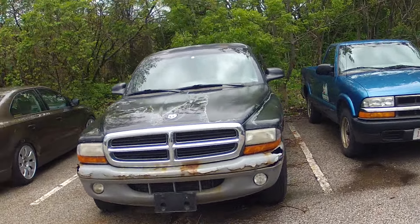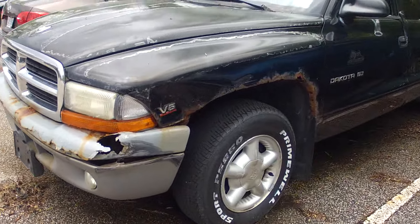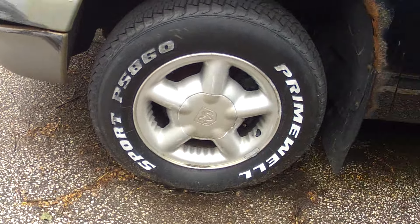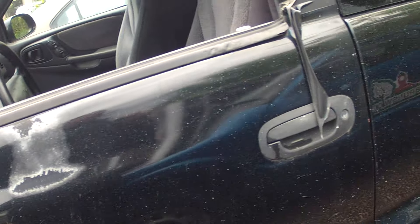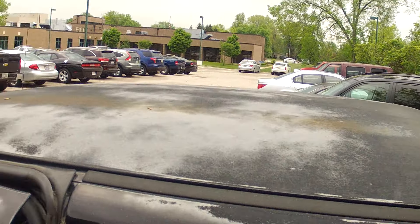We've got a Dodge pickup — it is a Magnum Dakota, it's a V6. A lot of rust, decent tires. Can't get the hood open right now to make it run. There's paint all over it, like blue paint on this side and white paint on the other, and the paint on the roof is kind of faded.